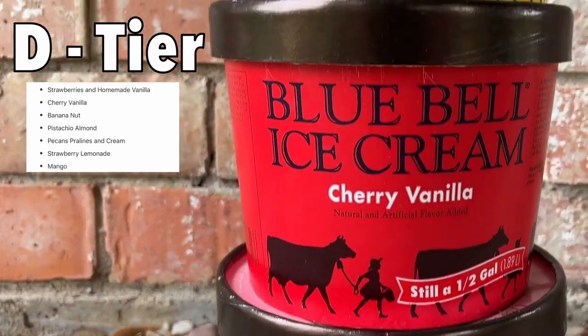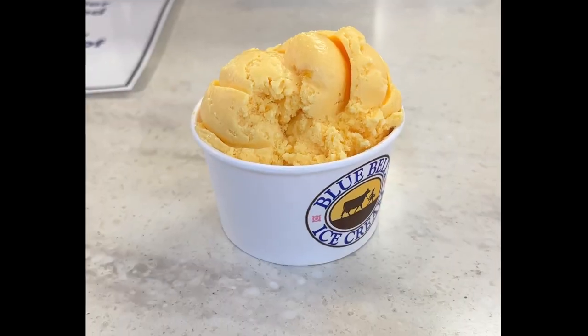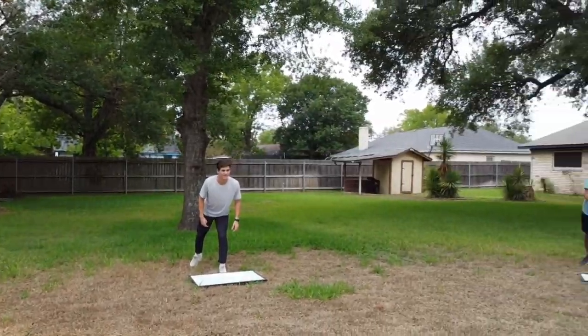And while they're finishing that, I'm going to rank the D-tier flavors: strawberries and homemade vanilla, cherry vanilla, banana nut, pistachio almond, pecan's pralines and cream, strawberry lemonade, and mango. Nick finished first — Nick took a quick win, but the others wouldn't be so lucky.